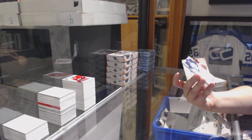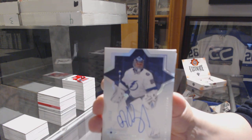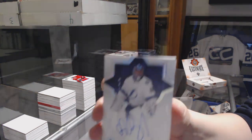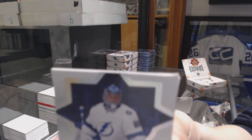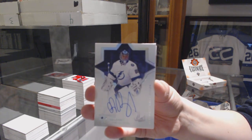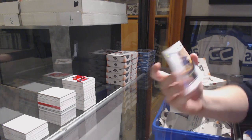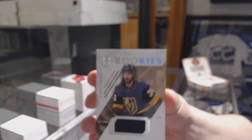We've got a base auto, number to 50, for the Lightning, Andrei Vasilevsky — still a little eaten there on the top. This is so strange, I don't know what happened. The introduction's gone at worst, but this whole pack is a little bit weird. And a rookie jersey, number to 399, Thomas Heike.